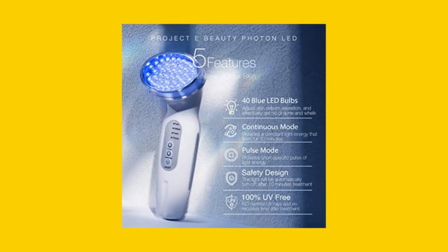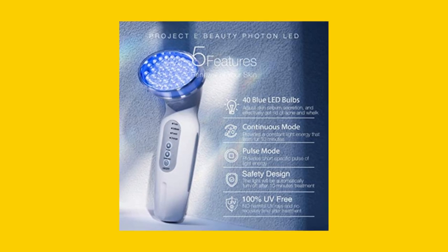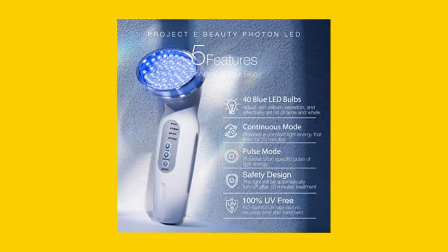With its safety timer feature, the device automatically turns off after 10 minutes of use, ensuring safe and non-invasive treatment.